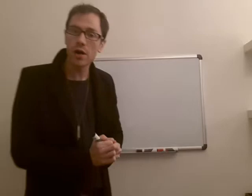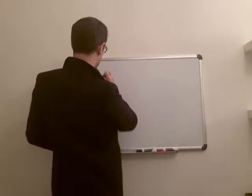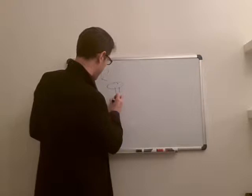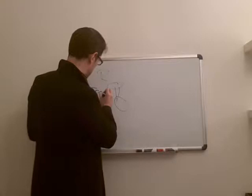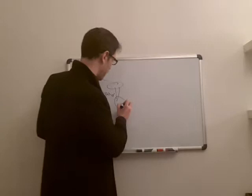The four chambers of the heart are the right atrium, the right ventriculum, the left atrium, and the left ventriculum. Here's the right side. This is the right atrium. On the right atrium, we have a valve that connects the right atrium to the right ventriculum, which is right here. That's called the tricuspid valve. The tricuspid valve separates the right atrium from the right ventriculum. The right ventriculum has a valve called the pulmonic valve.